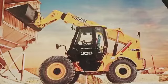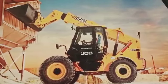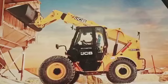Today we will discuss about the JCP Teleander, which model is 530, 3 ton, extended to 7 meter. Telescopic handle, wheel loading shovels.